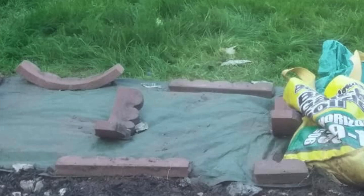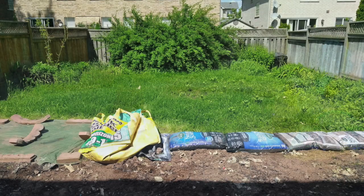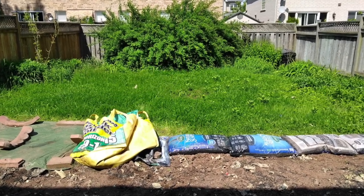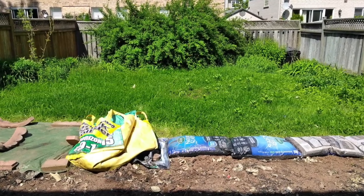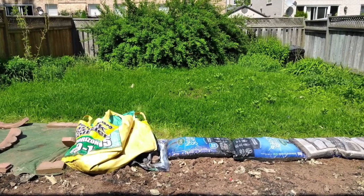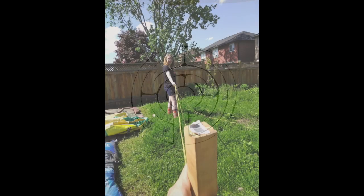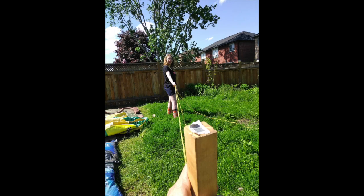It did seem to work best when we put down a layer of newspaper underneath the tarps first, but if I were to do it again, I think I would just rent some heavier equipment. I created a pattern on paper to guide my work. My daughter helped me map out the circle using a homemade compass of a garden stake and rope so that we would know exactly which ground needed to be prepared.